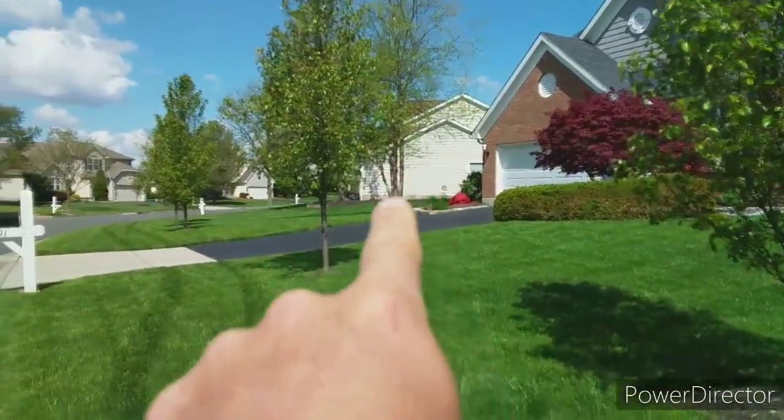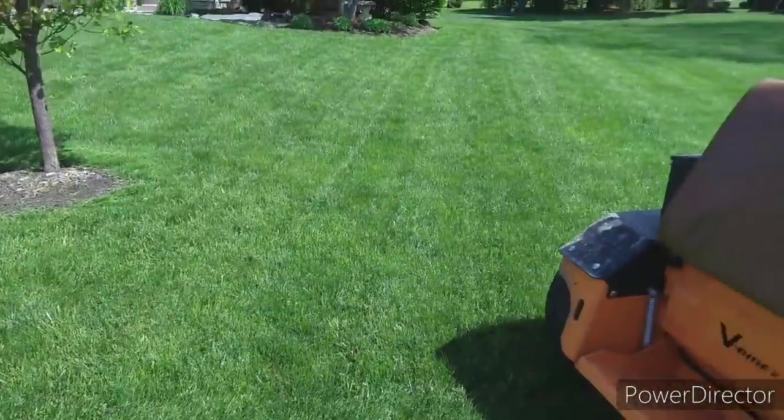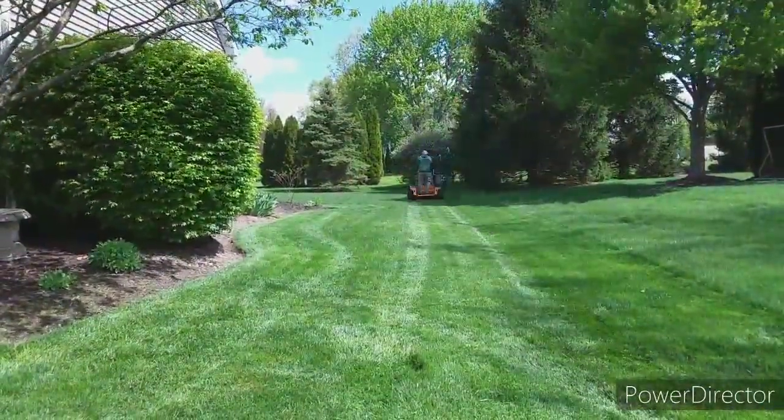We did that house there, the house down there — one, two doors down. This is a new one on the route just for the next two weeks while they're on vacation, and then we do this one. It's lots of trimming, lots of walking, lots of work. Justin is out doing a 17-yard mulch job. We're going to go there before the day is over. I've got six left out of 16, so let's go.